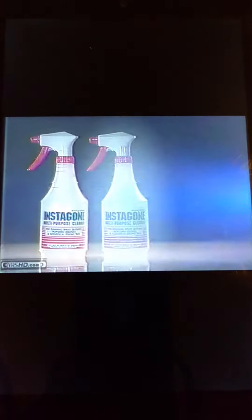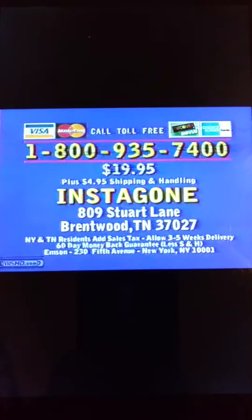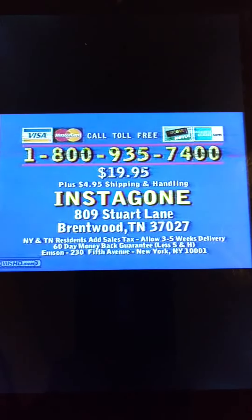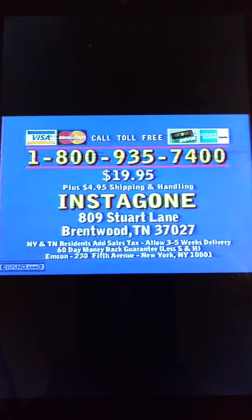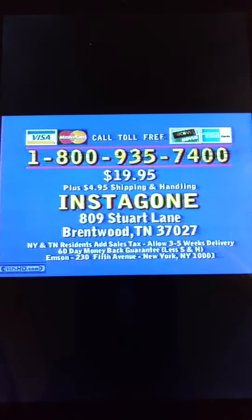But call now and get two for $19.95. Order now! To order InstaGon, have your credit card ready and call toll-free 1-800-935-7400, or send check or money order for $19.95 plus $4.95 shipping and handling to the address on your screen. Or call 1-800-935-7400.